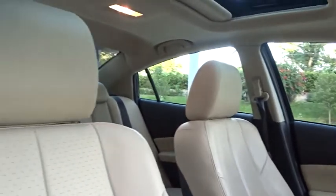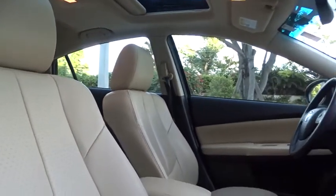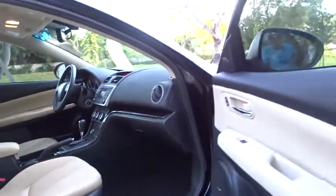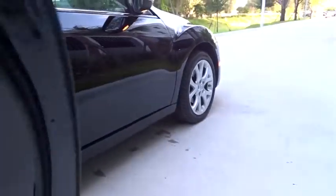Leather seats, tachometer, airbags, speed proportional power steering, heated passenger seat, power mirrors, heads-up display, remote window operation, rear parking aid.